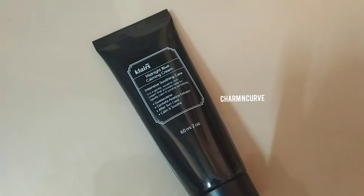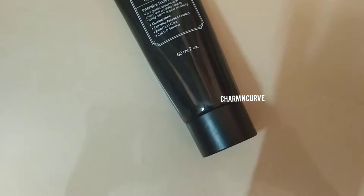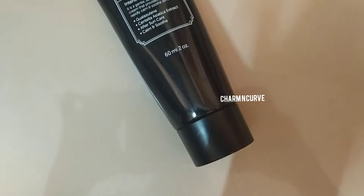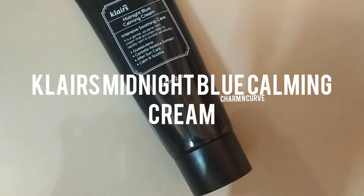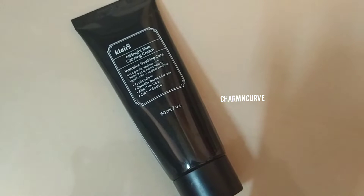Hello everyone, today we have another Korean skincare review. As usual, this is also a non-sponsored video, so make sure you subscribe. This is about the Midnight Blue Calming Cream — it is very popular and lots of influencers rave about it, so I thought why not give it a try.